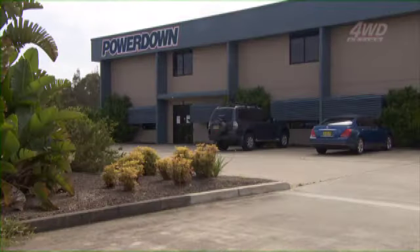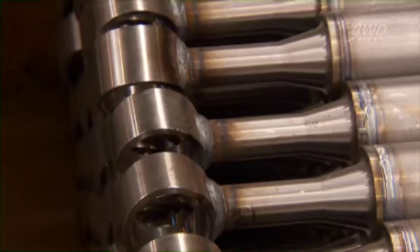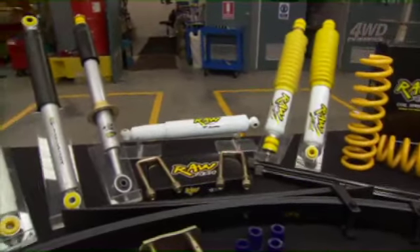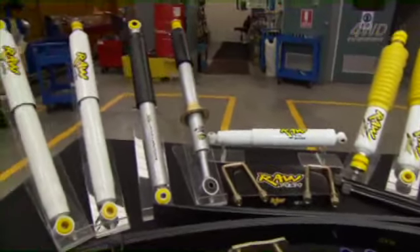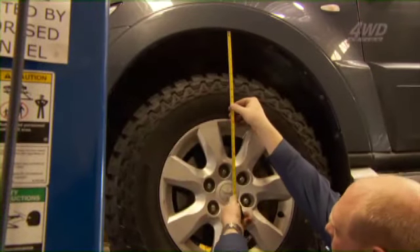PowerDown has been in the suspension design industry for over 30 years, so the technology behind our Raw 4x4 custom components — like shock absorbers, coil and leaf springs, polyurethane bushes and torsion bars — are backed by three decades of expertise and innovation.